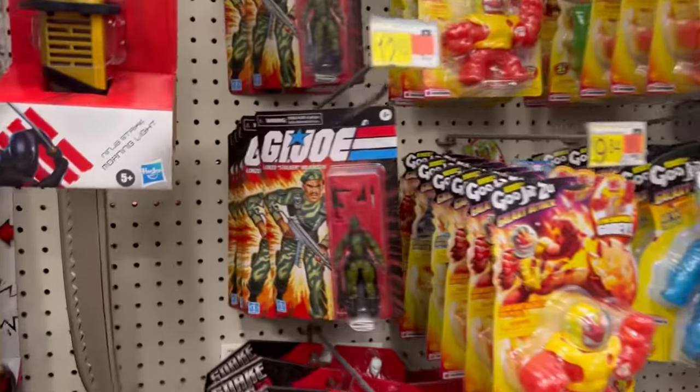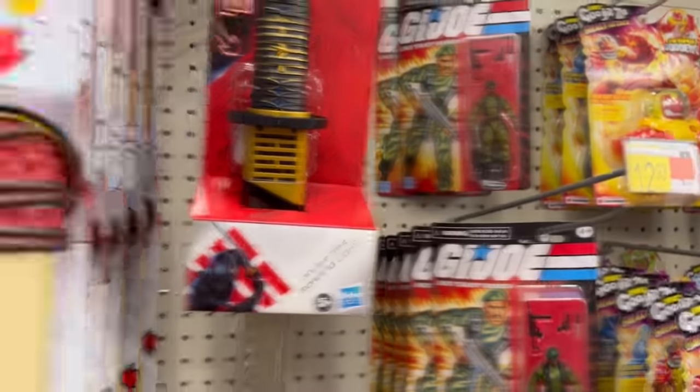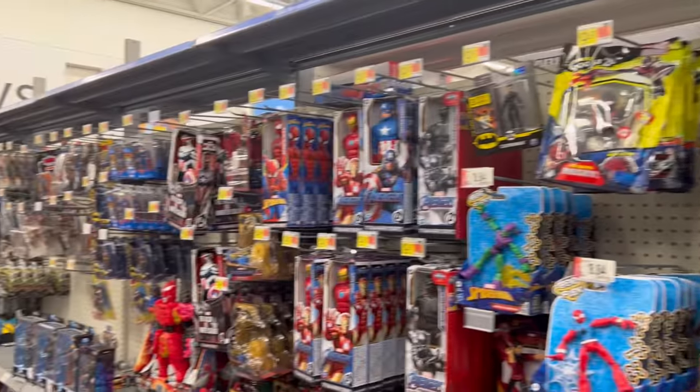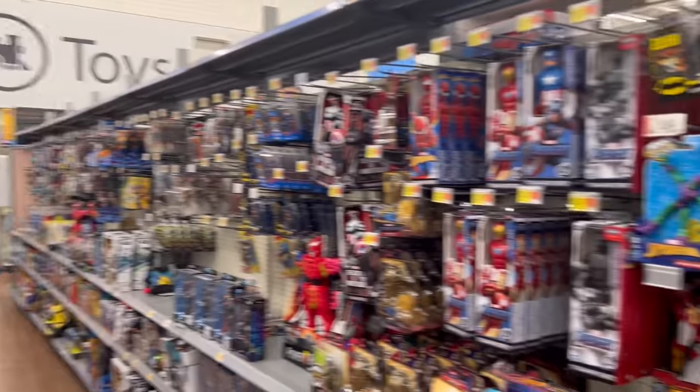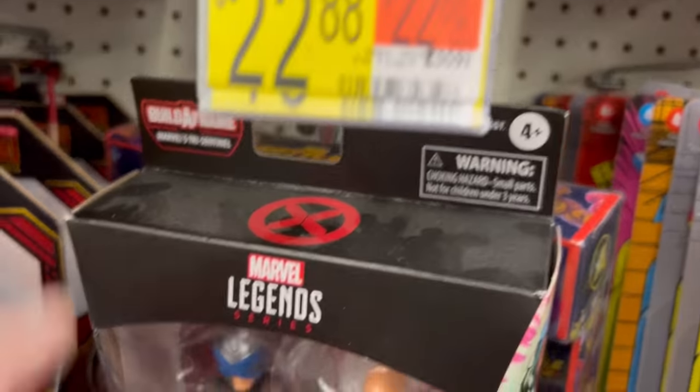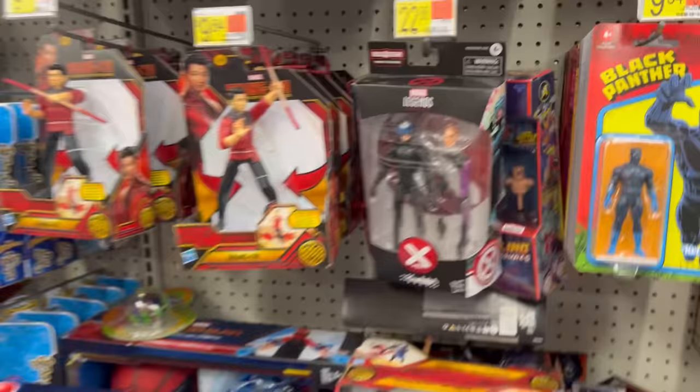We've got some G.I. Joe 3.75, a bunch of Stalker. 3.75 Marvel too. This toy section is like jammed full right now — it's been a long time since I've seen this. Just Professor X with a ton of dust on top. Why is this not clearance yet? No other Marvel Legends at all.